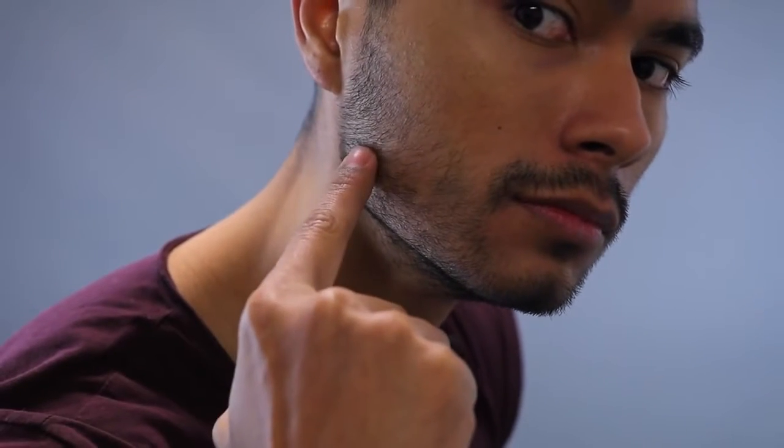Number three: jaw exercise. Your jawline is lined with muscles around the corners of your jaw, and like any other muscle in your body, the more you work them out the more defined and stronger they're gonna look. You can do simple exercises like chewing gum — constantly, every chance you get — because it's not an awkward exercise and you can do it on your free time. Preferably chew sugar-free gum to avoid cavities, and you'll notice your jaw starts getting tired.